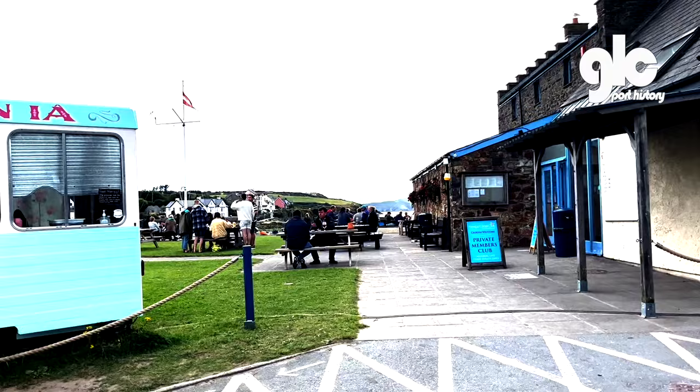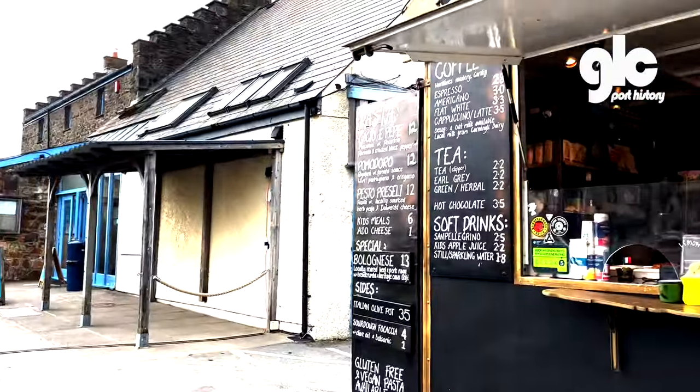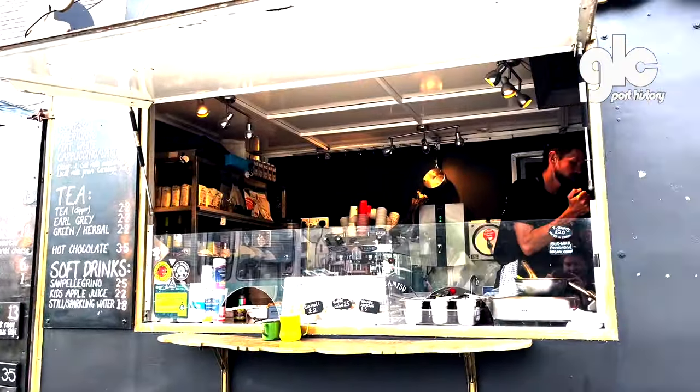Head down to the Parog, where you'll need a membership to get a beer, but you can get an Italian takeout from this food truck.